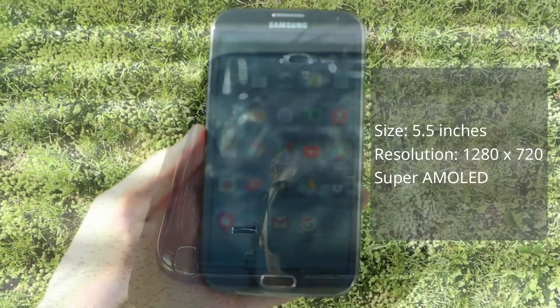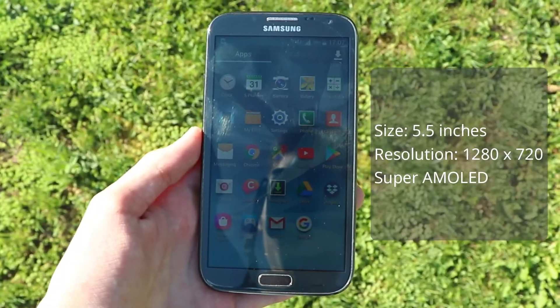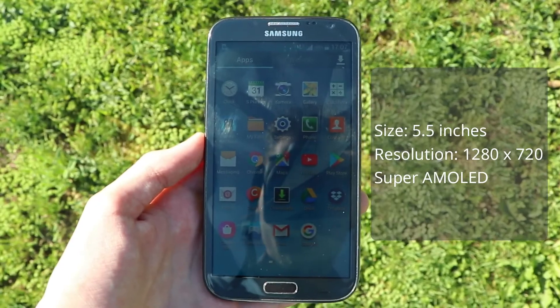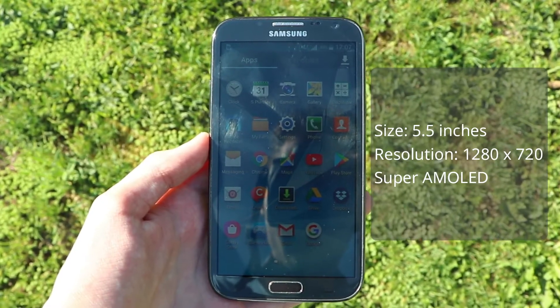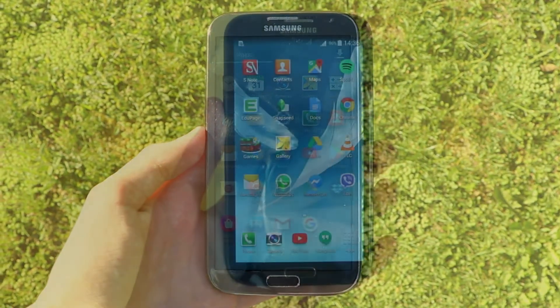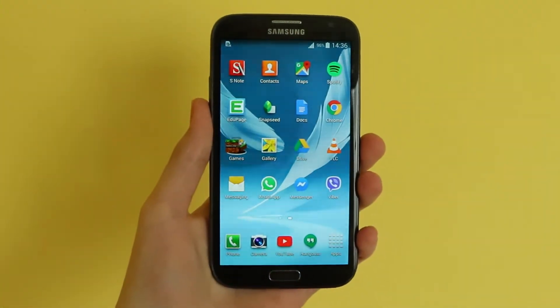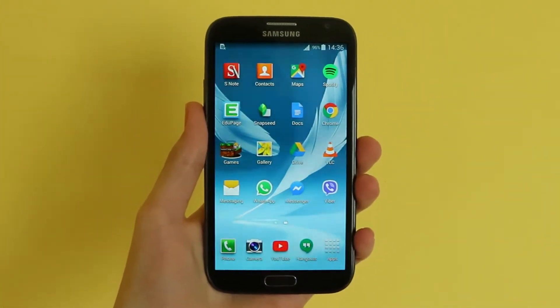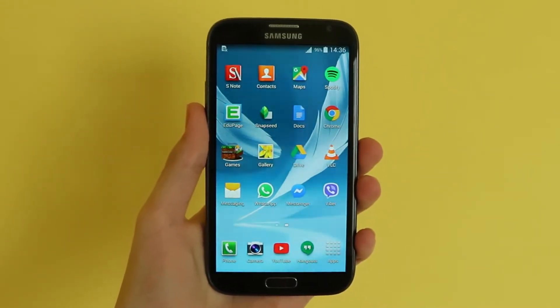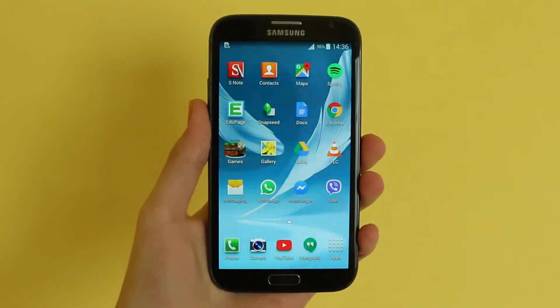But back to that display. It is a 5.5 inch 16:9 panel with a resolution of 1280x720. However, the most important thing about it is the fact that it is a Super AMOLED panel, which looks pretty good even today. There are many modes in the display settings. I keep it on automatic, but it's not always the best choice — sometimes it is over-sharpening the image or making it too saturated.